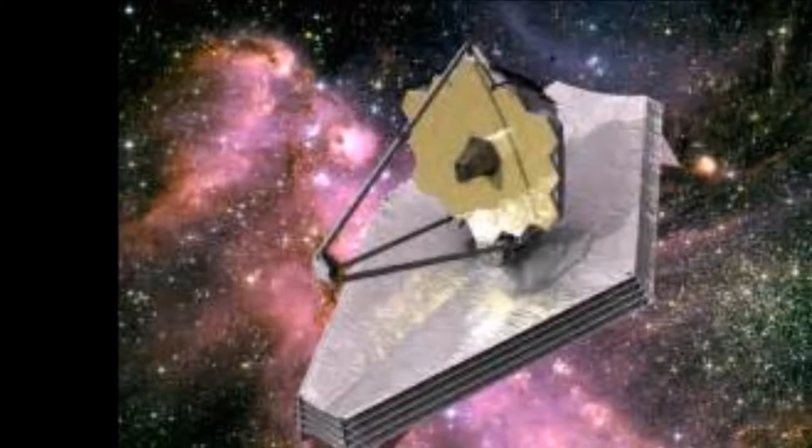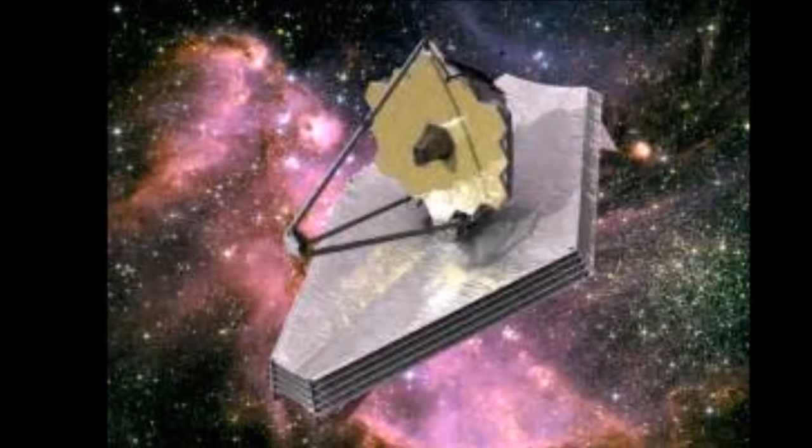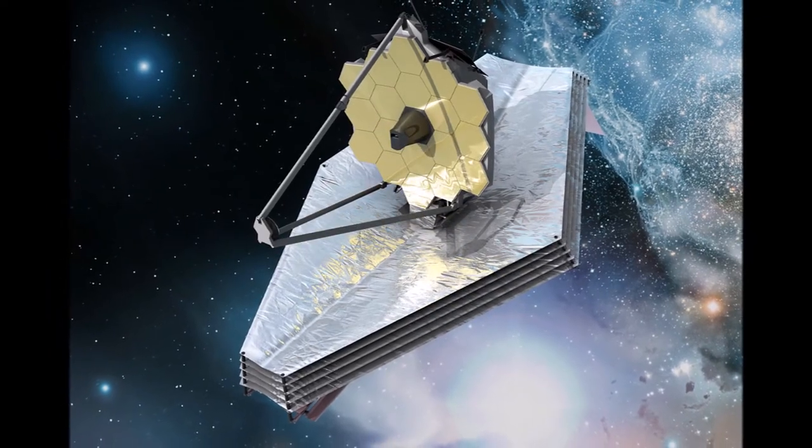Teleskop ruang angkasa James Webb akan menemukan galaksi pertama yang terbentuk di alam semesta awal, dan mengintip melalui awan berdebu untuk melihat bintang-bintang membentuk sistem planet.